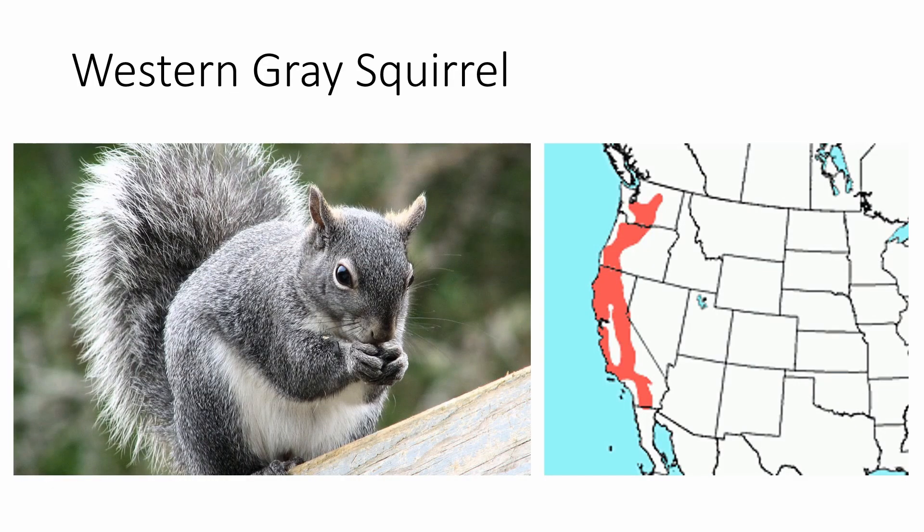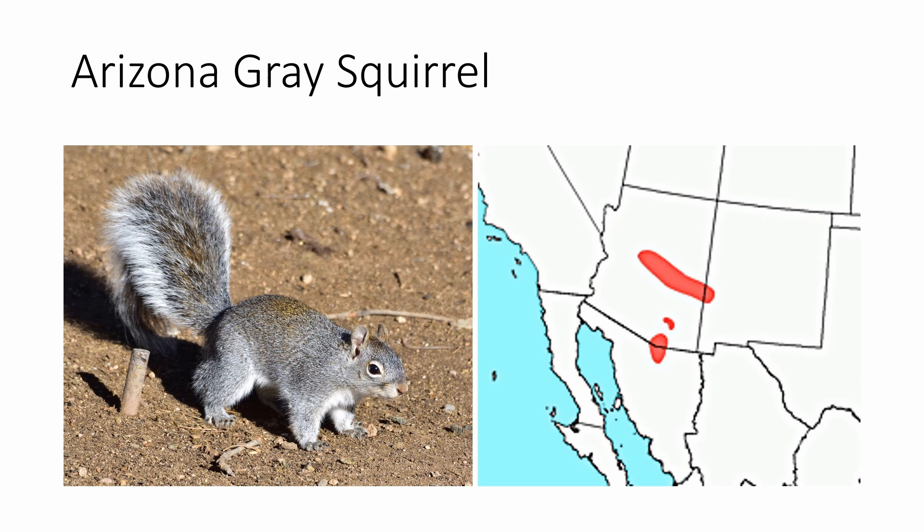The Western Gray Squirrel is found all along the western coast of the United States, mostly in the more mountainous regions. It looks a lot like the Eastern Gray Squirrel but has no rusty patches, which is the main distinguishing feature. The Arizona Gray Squirrel is found in Arizona — big surprise. It's the only gray tree squirrel in its range so it's not difficult to identify, and it has a rusty patch on its back and in the center of its tail.